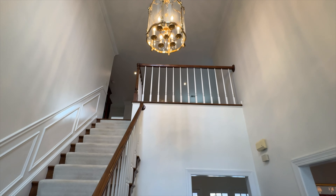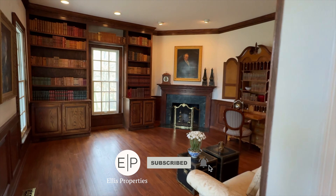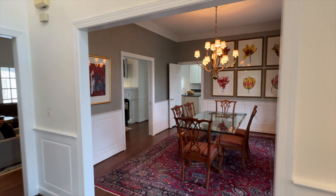To start off, 4,000 square feet, five bedrooms, four and a half baths. All the square footage is on the top two levels. There's a small unfinished basement that is being used for storage, but let's go check it out.